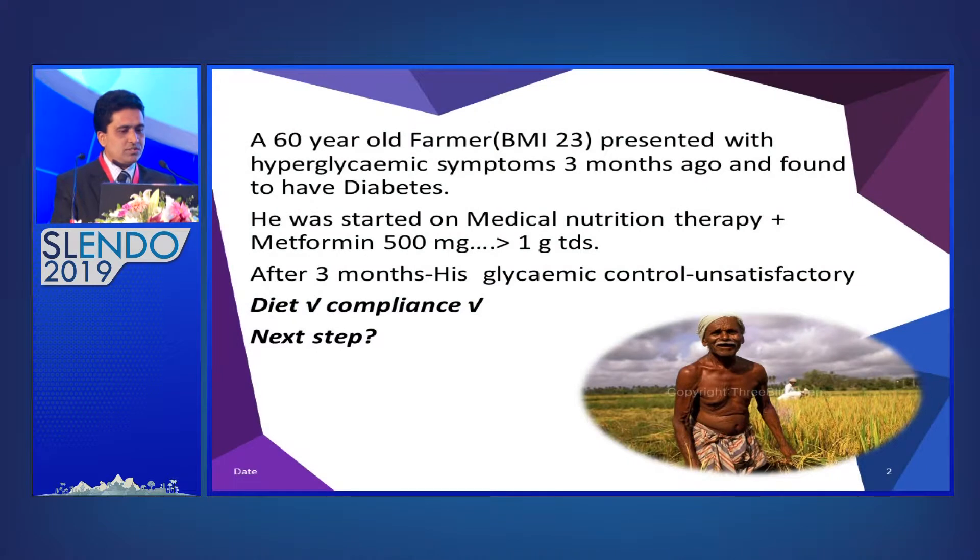We'll start with a case. A 60-year-old farmer, BMI around 23, presented with hyperglycemic symptoms three months ago and was found to have diabetes. He was started on medical nutrition therapy plus metformin, with the dose gradually increased from 500mg BD/TDS up to one gram three times a day. After three months, his glycemic control was unsatisfactory.